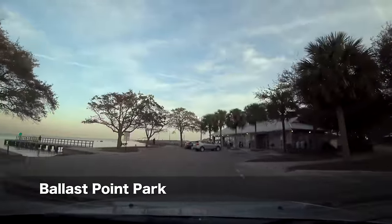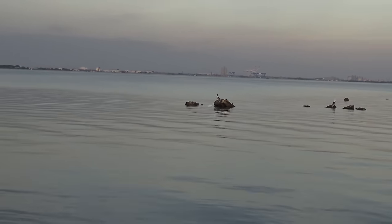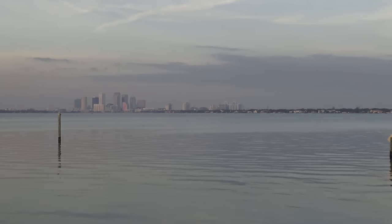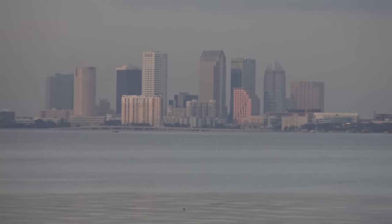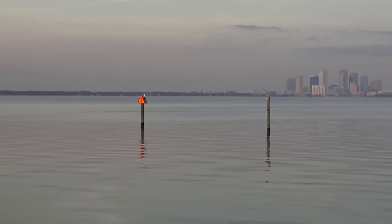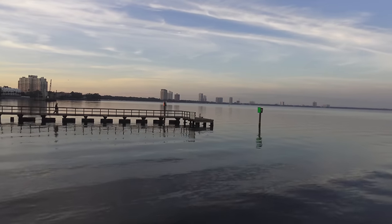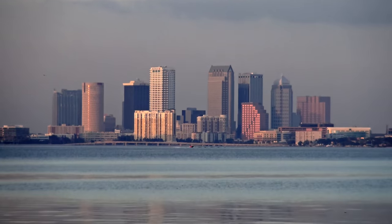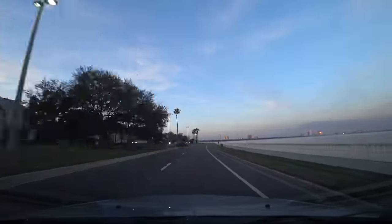And here we are at Ballast Point Park. From the pier you get this fantastic view of the bay and downtown Tampa across the bay. Let's return, going north on Bayshore Boulevard, as the sunset reflects off one of the downtown buildings. Very pretty.